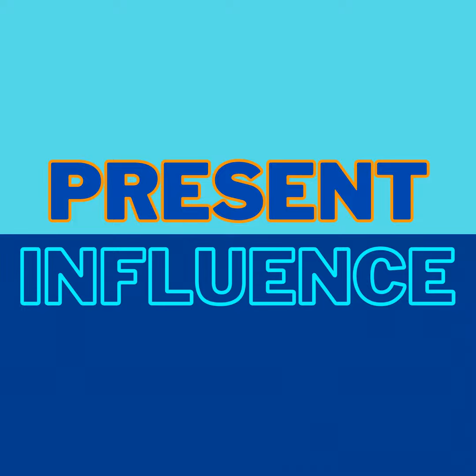Welcome to Present Influence, the show that helps business leaders develop the skills to influence and inspire. My name is John Ball. I'm a keynote coach, professional speaker, and your guide on the journey to leadership level communication and presentation skills. My mission is to provide rising business leaders like you with everything you need to maximize your impact and present with influence. Follow the show on your favorite podcast app for weekly episodes and interviews with influence experts and amazing guests.